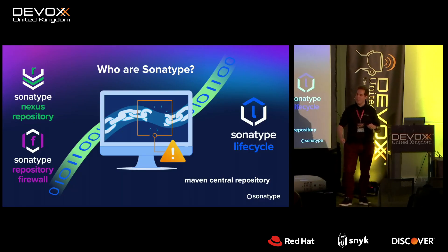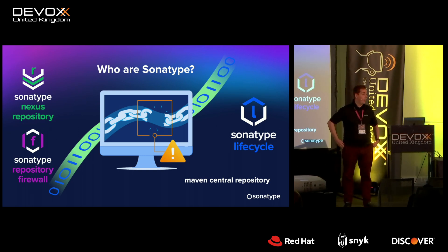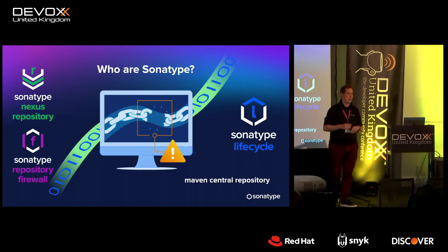You know us from such smash hits as the Nexus Repository Manager. We also run the Maven Central registry, so in our day-to-day jobs we look after one of the largest open source ecosystems in the world. Maven Central is only dwarfed by npm because they went all functional with their packages.